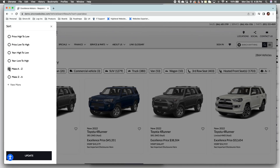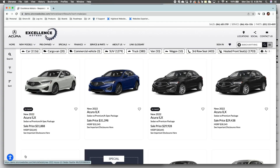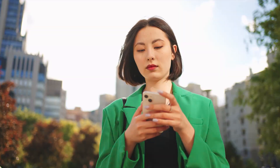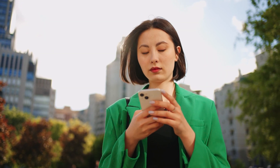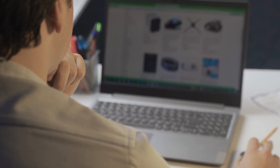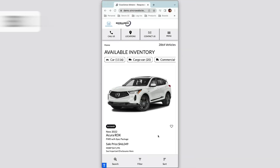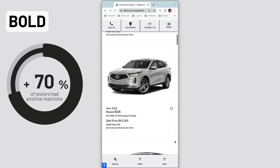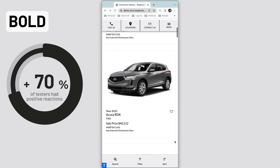Our teams have been tirelessly working behind the scenes to make bold, fast, and intuitive changes to the most visited page on our platform, all just so we can create the best online experience for our customers' shoppers. We are making bold decisions — 70% of our testers had positive reactions to our new navigation experience.